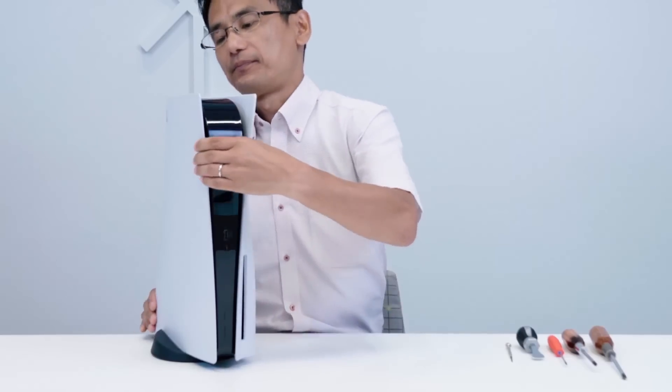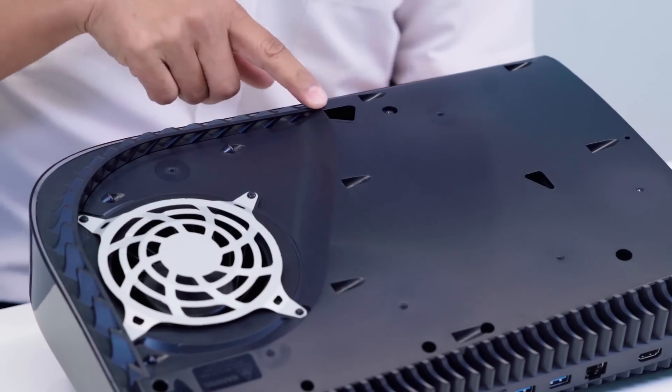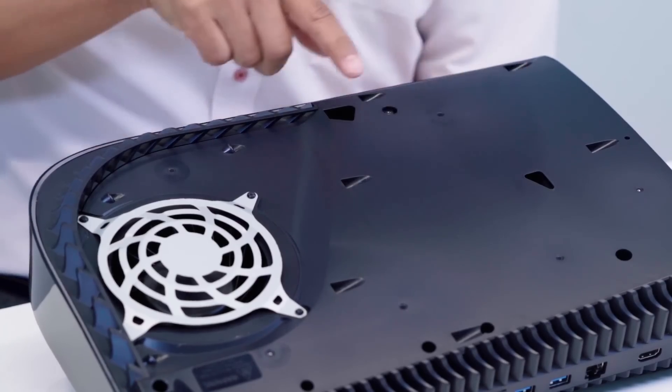Meanwhile, on the exterior of the console, the entire rear side is an exhaust port, and there are multiple dust-catching ports built into the console that you can actually vacuum — so hopefully that'll keep your console clean and happy as well.